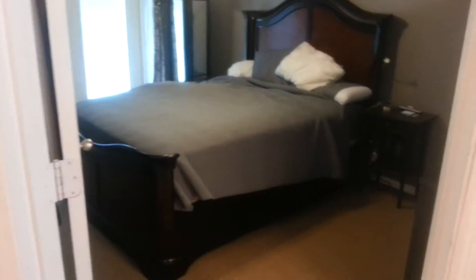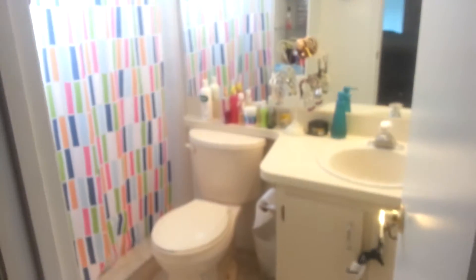Here is the master bedroom. Master closet right here. The master bath.